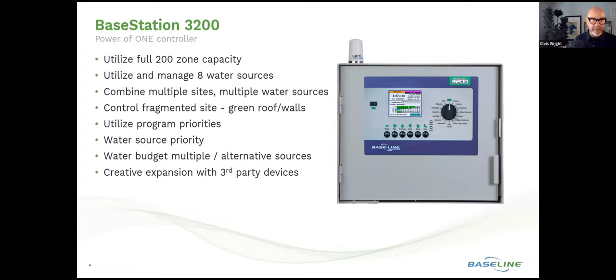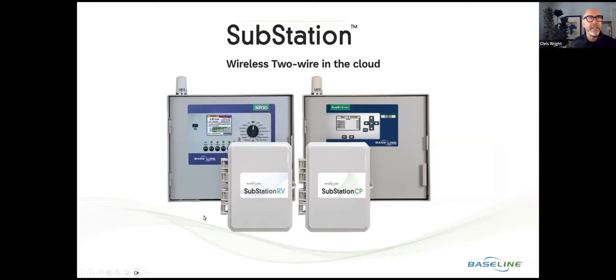It's well established that Baseline is a leader in two-wire technology for irrigation systems. How do we address or overcome that wire limitation unless we go wireless? This is where the substation comes into play. The substation has been available in the market for several years and brought wireless two-wire into the cloud, associating it with the Base Station 3200. The substation allows two-wire devices to be connected to it and then communicate wirelessly through the cloud to a Base Station 3200.